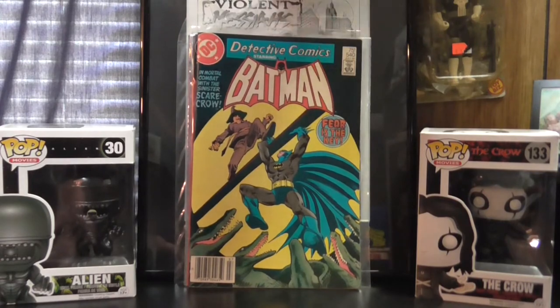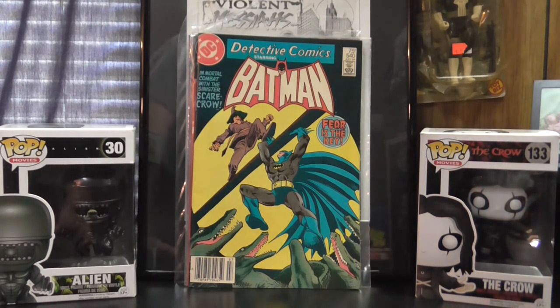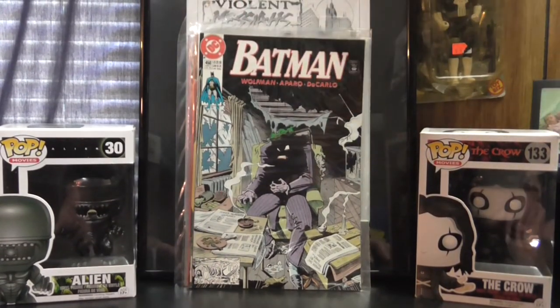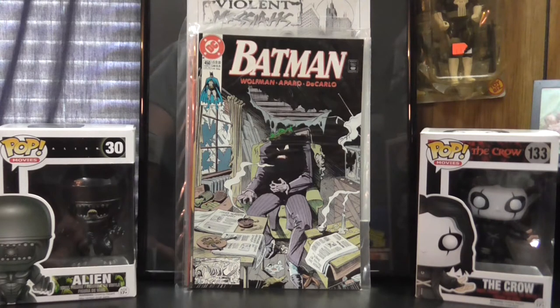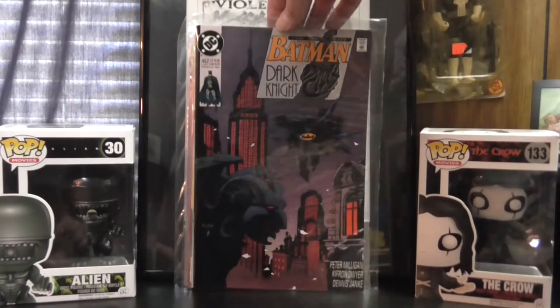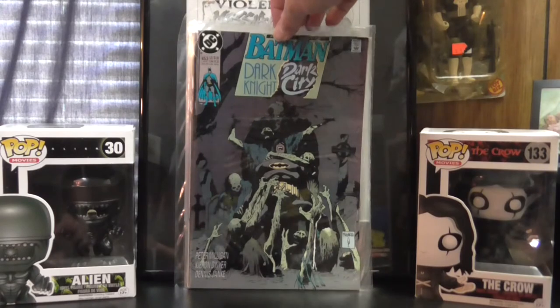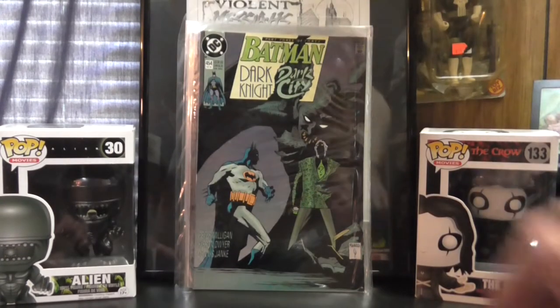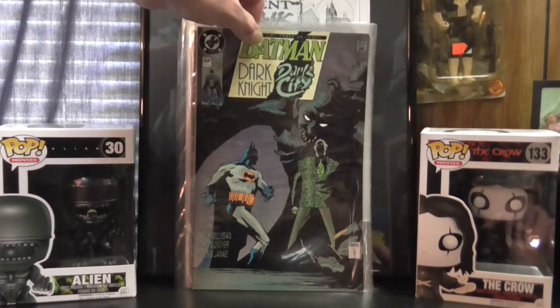I found this — I think it's 1984 — Detective Comics number 540. It's a pretty cool cover with the Scarecrow. I also found this neat issue of Batman number 450 with that Joker cover. And I picked up three issues of a little story line — Dark Knight, Dark City — ran from Batman 452 through 454. You've got to love these Mike Mignola covers. It's a pretty neat story.